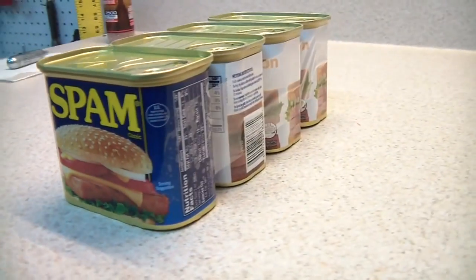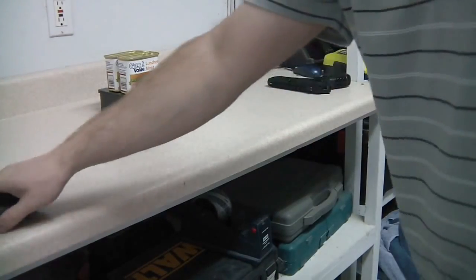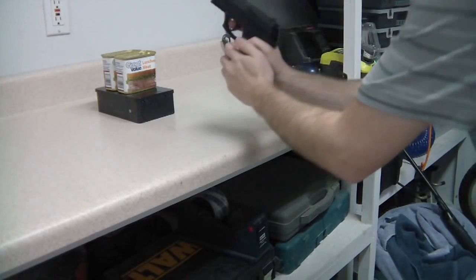Let's start the real experiments with the spam test. I do the spam test in most of my videos, but this will give you a better idea of what those numbers really mean.